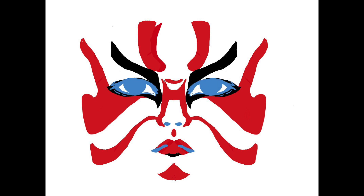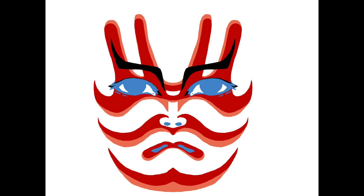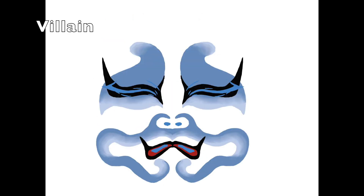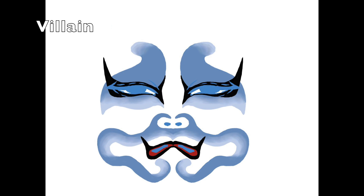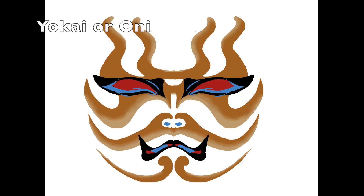Different colors represent different emotions or traits within these characters. For example, a hero's kumadori is often red, representing traits like courage, passion, virtue, and superhuman power. A villain's kumadori is usually blue, to represent jealousy and fear. And oni or yokai is mostly brown or green, to represent the supernatural.